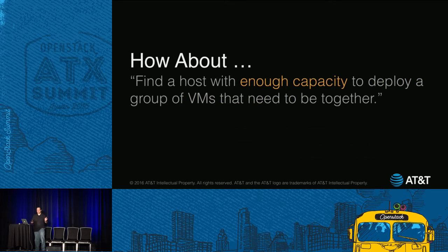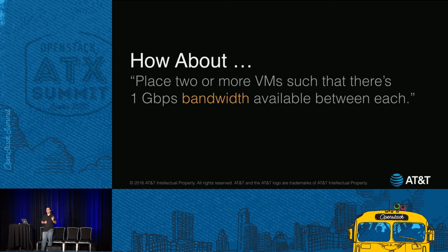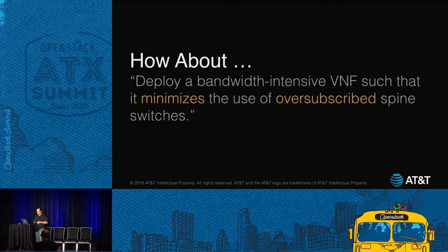Here are some other problems we ran into. We want to find a host with enough capacity to deploy a group of VMs that need to be together, or place two or more VMs so that there's one gigabit per second bandwidth between each one. When the location of both resources depends on each other, scheduler filters don't handle things as well as they could. Being a networking company transforming into a software company, this ends up being really critical for our apps.